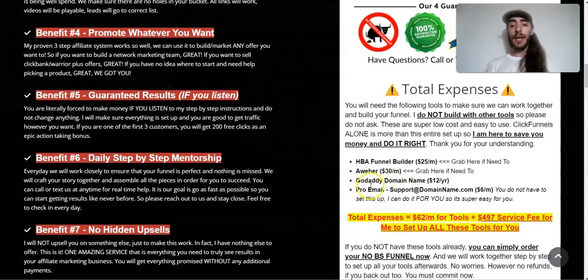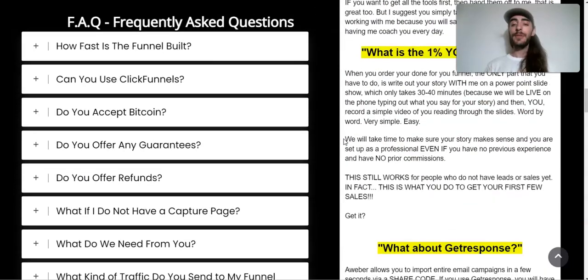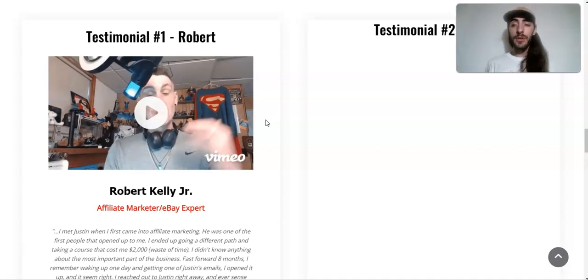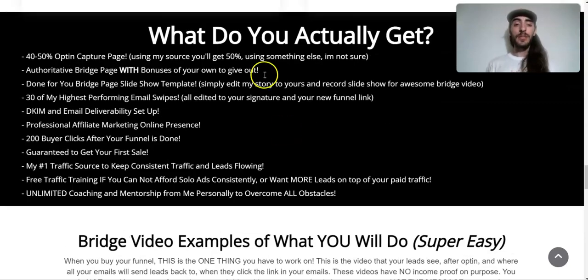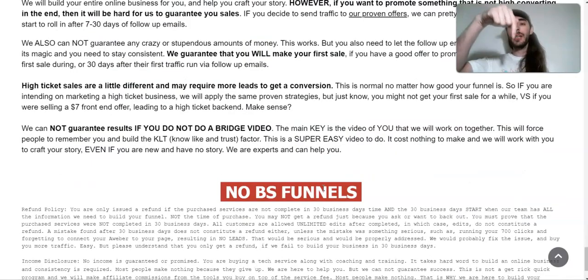I hope you can understand how this works. If you have any questions, you can always reach out to me. There's more on this page — there's a testimonial, a layout of what you get, and examples of bridge videos and what you can promote. Go ahead and click on the link down below and I would love to help you. Thank you.